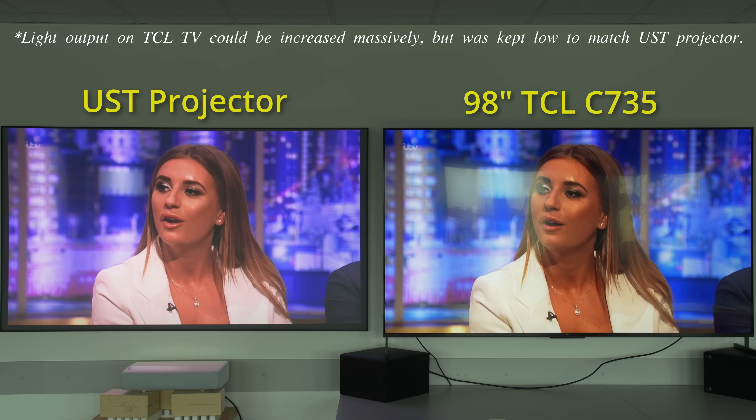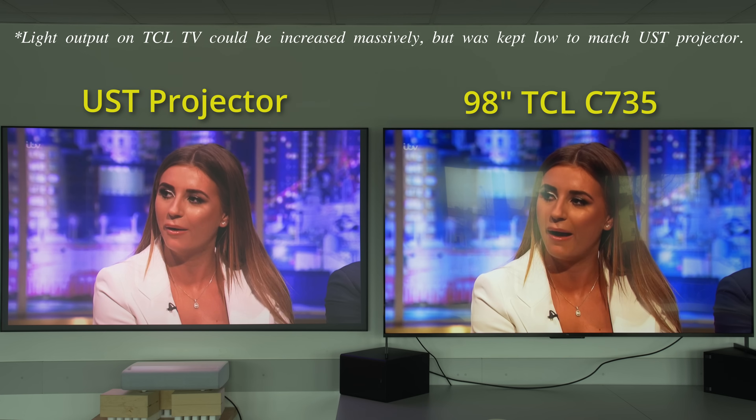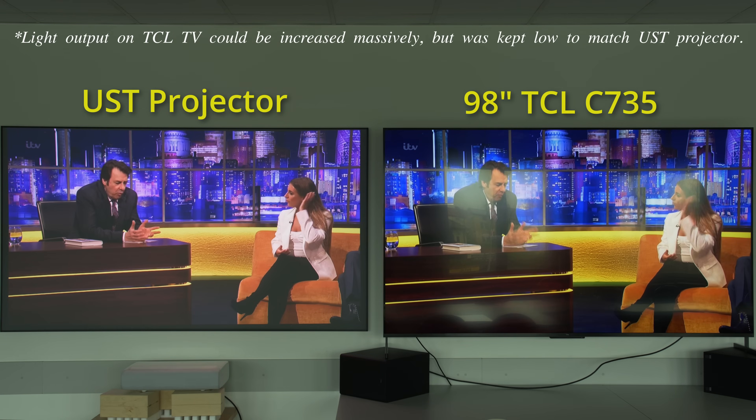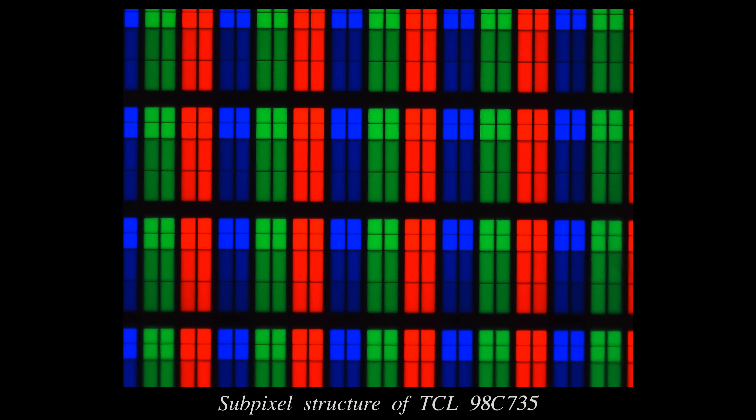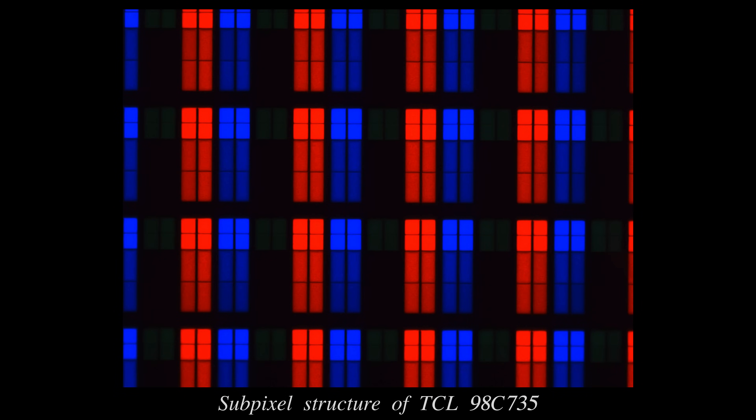It's not all one-way traffic though. Because of how the image from the UST projector is cast on an ALR screen, there won't be any reflections at all even with light sources shining directly on the screen — but of course the picture will look extremely washed out. Viewing angles are also wider on the projected image, compared to the 98-inch TCL C735 equipped with a VA-type LCD panel which produces deep blacks by LED LCD standards at the expense of viewing angle.